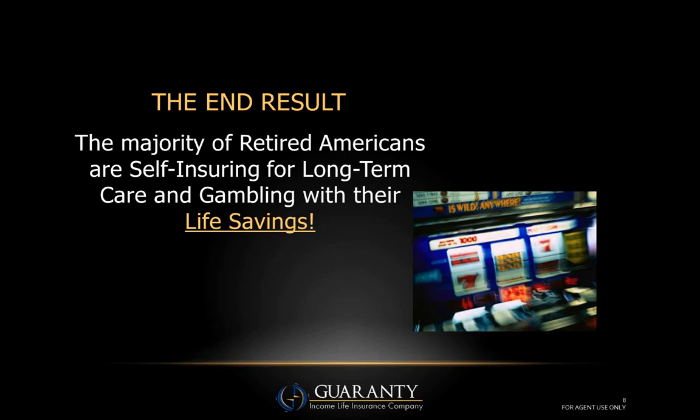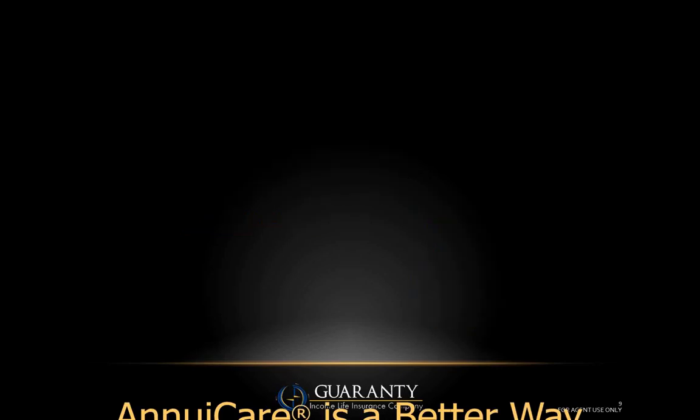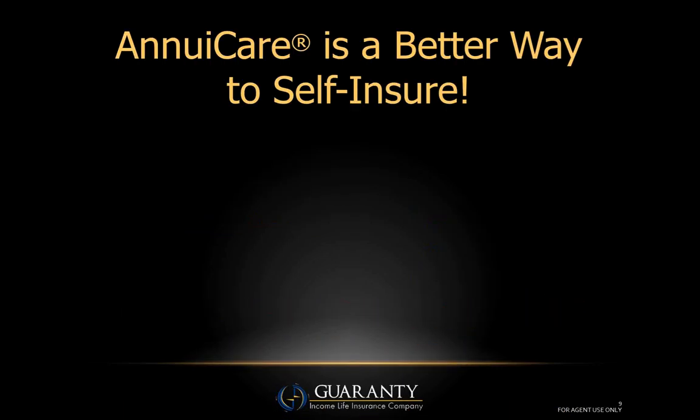Whether you're an annuity producer, manage money, or sell life insurance — all of these instruments help grow and preserve somebody's assets. But for these nine out of ten people who are self-insuring, we may be doing a great job preserving their assets only to have that money wind up going to the owners of the nursing home if we don't address the long-term care issue.